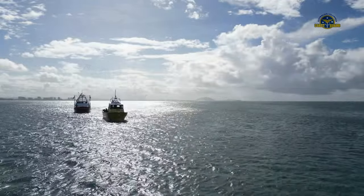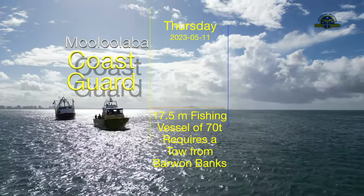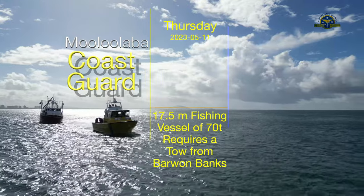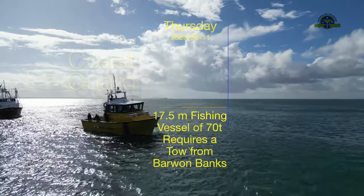Offshore, the wind's strength was six on the Beaufort scale — a strong breeze of 22 to 27 knots, with maximum wave heights of 3 to 4 metres. A confused southerly and easterly swell of 1.5 to 2 metres offshore made the assist quite challenging.